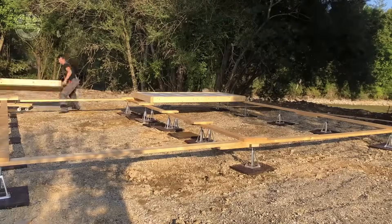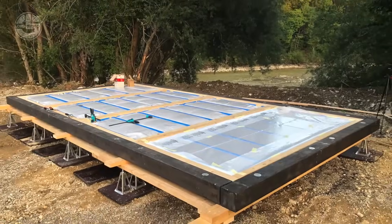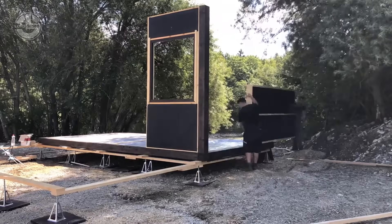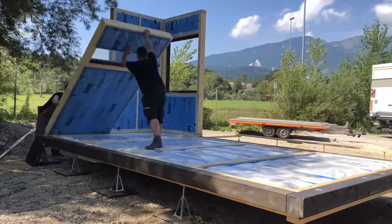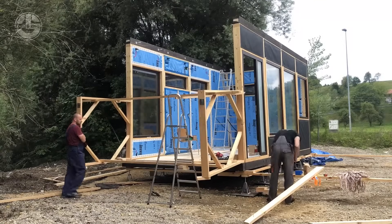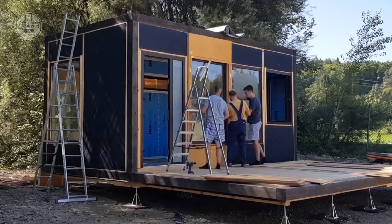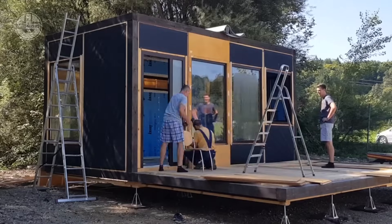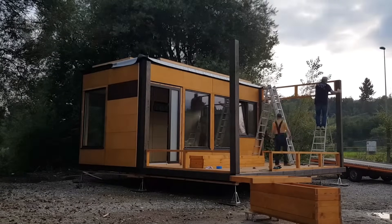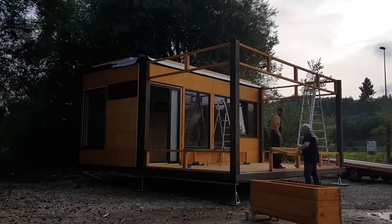Need a home, office, or even a glamping retreat without the construction nightmare? Meet the BB Series Modular Homes, designed for fast, stylish, and hassle-free living. The BB20 model is perfect for two people and can be fully assembled by four people in just two days. The BB40 fits four and works as a family home, tourist rental, or even a cafe in a scenic resort. The BB100 comfortably houses six or more, with high ceilings, an open floor plan, and natural materials. Want it fully finished? Just make sure a truck can reach your site and it's delivered ready to go.